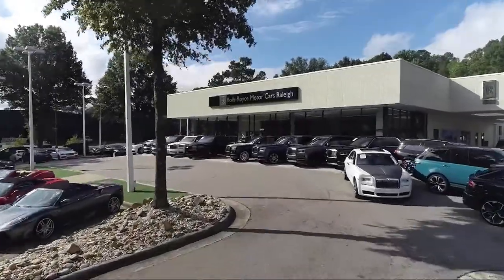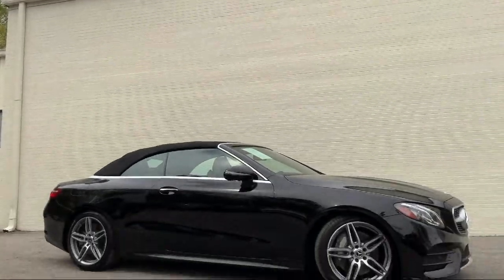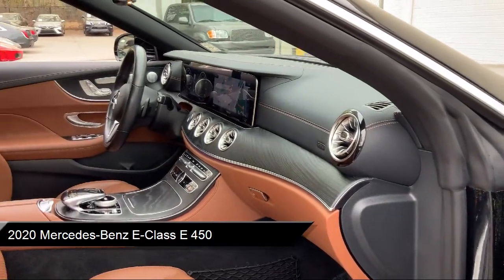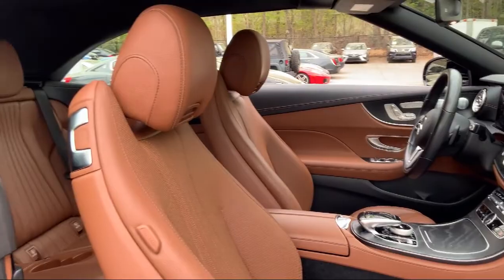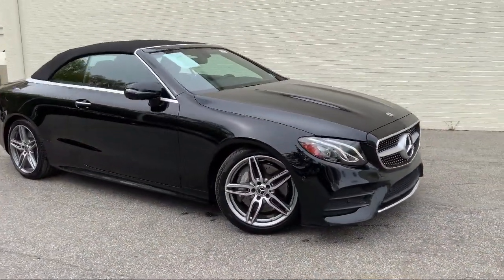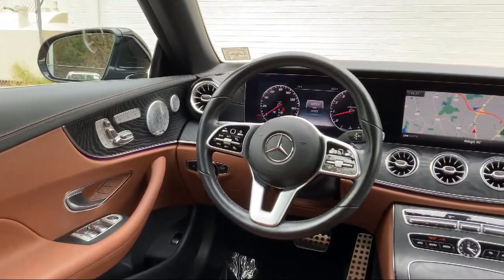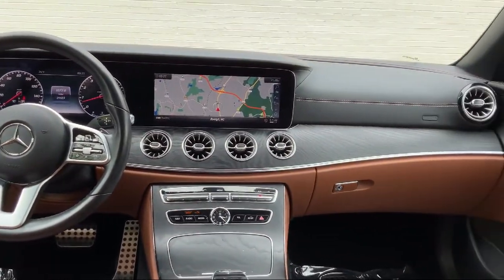Welcome to Rolls-Royce Motor Cars Raleigh, and here's an exclusive look at one of our premium vehicles that comes equipped with Command Navigation, Auto-Dimming Door Mirrors, Heated Door Mirrors, 13-Speaker Audio System, Heated Front Seats, Split Fold-Down Rear Seat, Fully Automatic Headlights, Mercedes MeConnect Emergency Communication System, Dual Front Side Impact Airbags, and has less than 25,000 miles on the odometer.